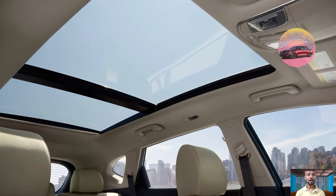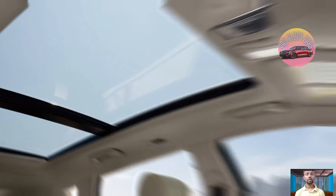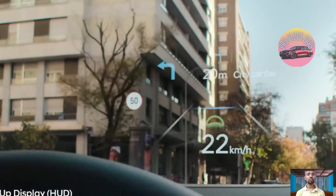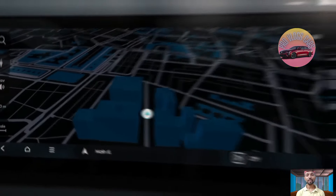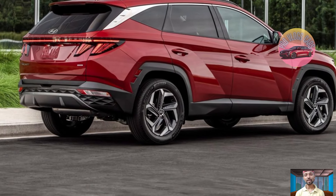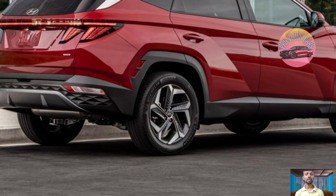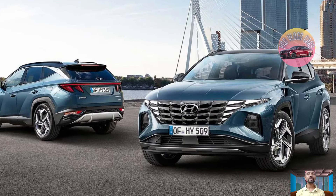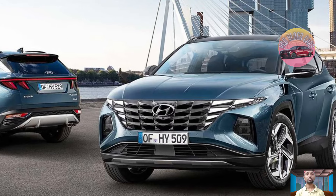The front seats are comfortable and there is ample space for adults in both rows. The cargo area is spacious enough to carry several bags. The car starts around $28,000, the infotainment system is user-friendly, and the Tucson is one of the roomiest cars in its class.